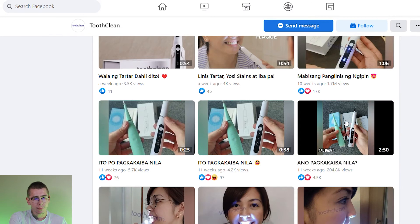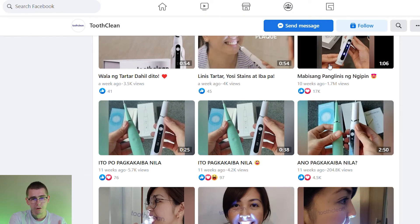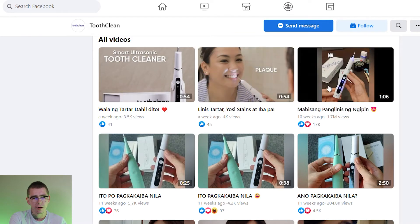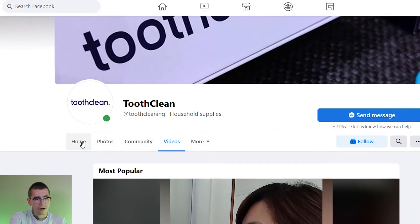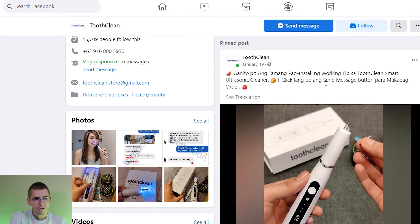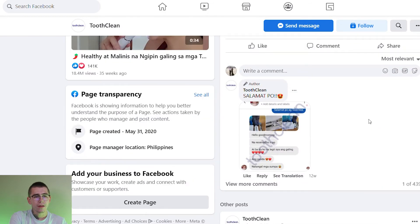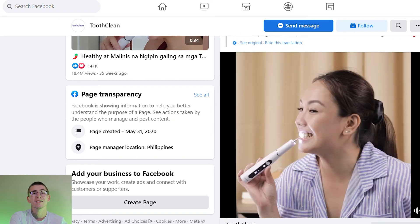You can see one video only has 45 likes while another has 17,000 reactions — obviously the more engaged one is performing much better. On their homepage it says they want you to message them before completing the purchase because they don't actually have a website. You need to complete your purchase through Messenger, which is very weird. I just wanted to take a look at their content and promotions for this exact product.